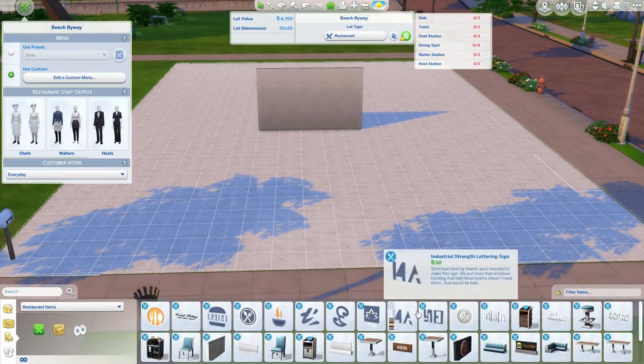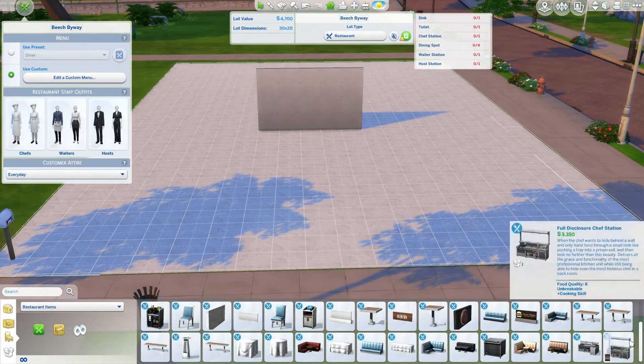Hi guys, this is Renee and today we are back with my first restaurant build.